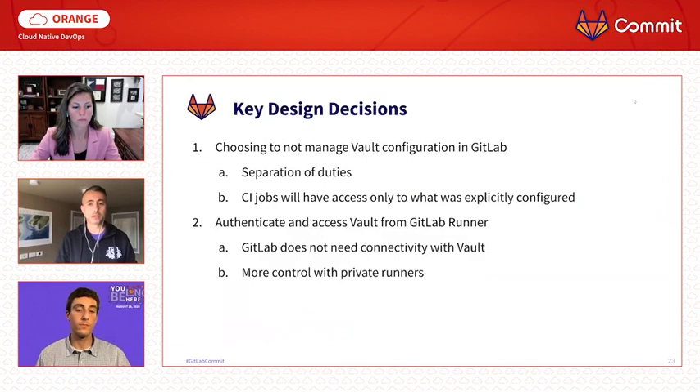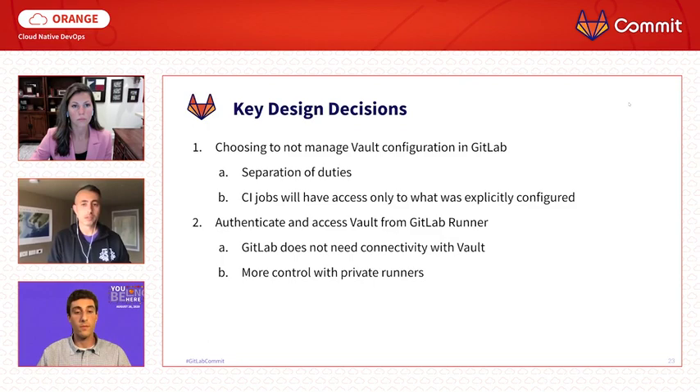There were a few design decisions we made along the way. First, we chose not to manage Vault configuration in GitLab. While it requires good knowledge of how Vault works and isn't always easy to get right, we think it's important to keep it outside GitLab's control. This way we keep separation of duties, make no assumptions, while still having all the flexibility — and CI jobs will have access only to what was explicitly configured. Second, we authenticate and access Vault from GitLab Runner. This means only the GitLab Runner where the job is executed needs network access to Vault — GitLab itself does not need any connectivity with Vault. And in case you're using private runners, you have full control over the network configuration and the whole interaction can stay in your private network.